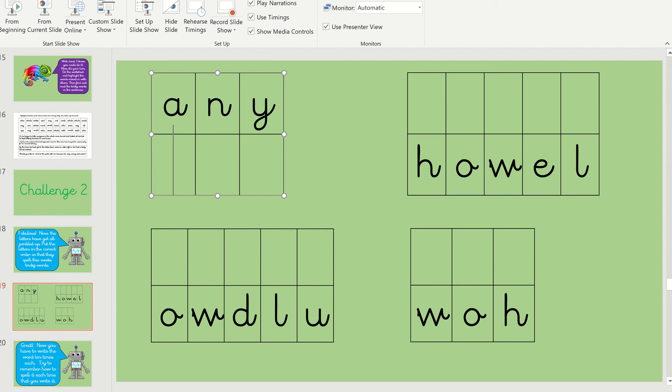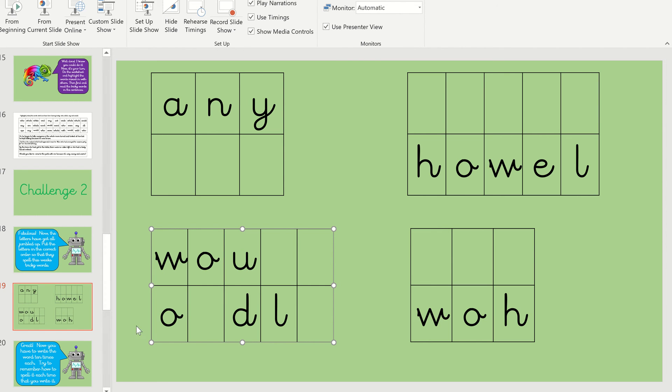Right, this one is the word 'wood'. Can you sound that one out? Brilliant, wood. So what sound do we start with? Brilliant, we start with a W. And the next sound? Yeah, it's U. And what makes the U sound in that word? Brilliant, it's O and U. Super job. And the last sound is... brilliant, it's D.